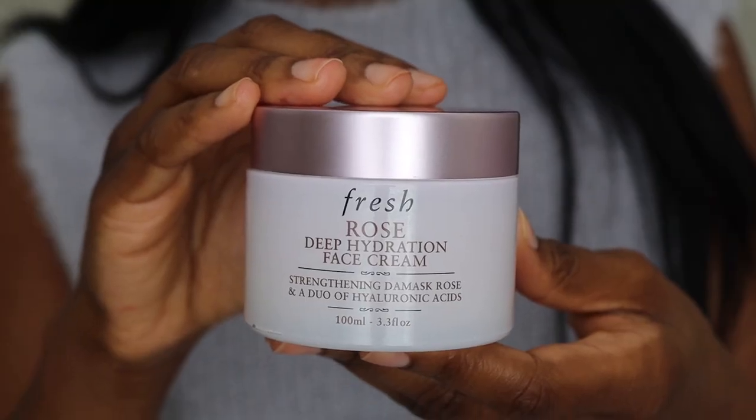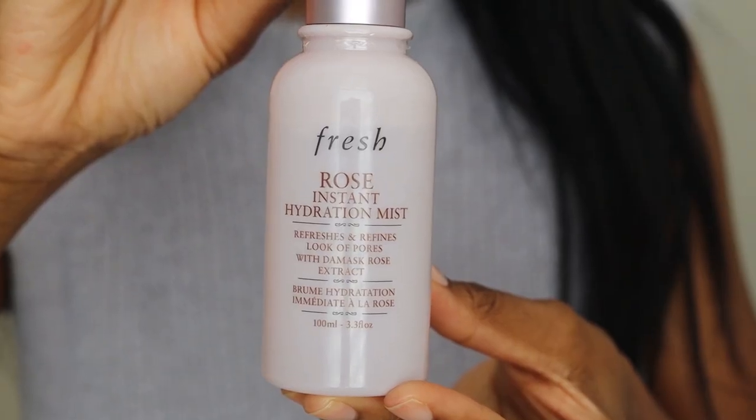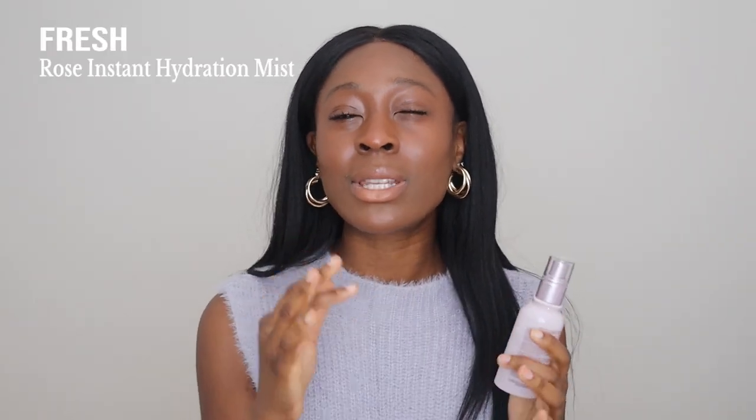Then there's the Fresh Rose Deep Hydration Face Cream — the very first Fresh product I ever tried. I didn't like it initially, but they changed the formula and now it's my all-time favourite moisturizer: so hydrating, gentle, soothing, and restorative. Last but not least, the Rose Mist — great for spritzing throughout the day to refresh your makeup and keep skin hydrated. I'm wearing it today underneath my foundation. Fresh just keeps getting better and I want to try more of their new products.